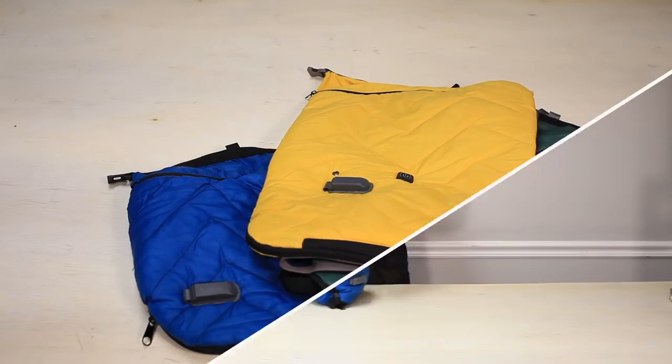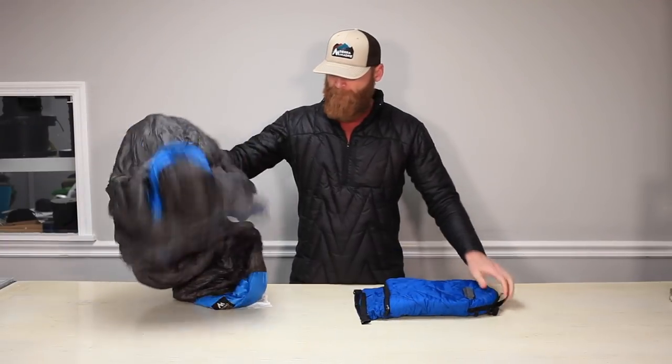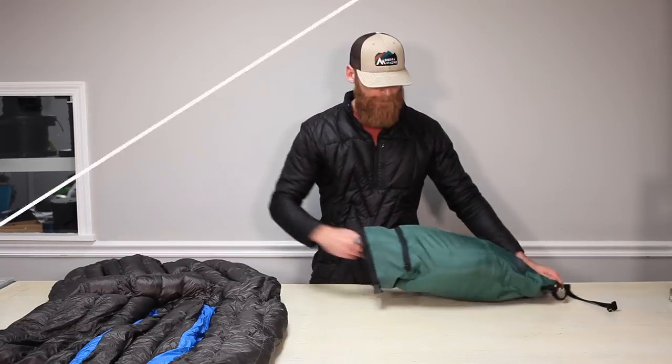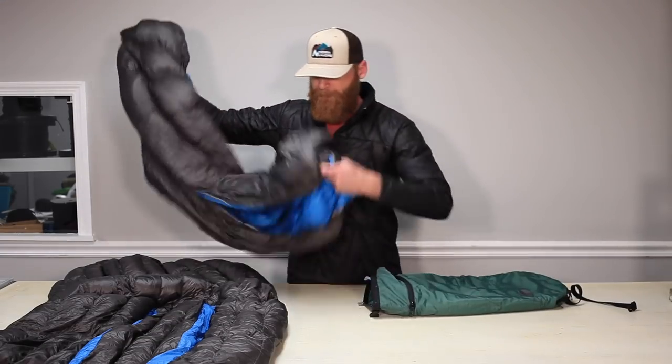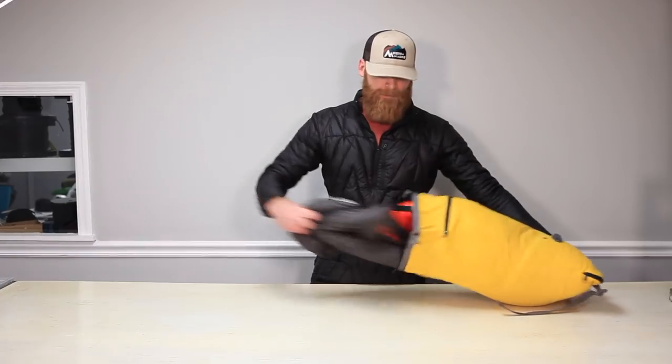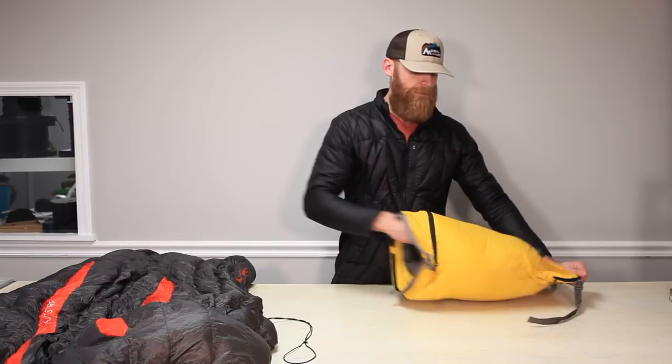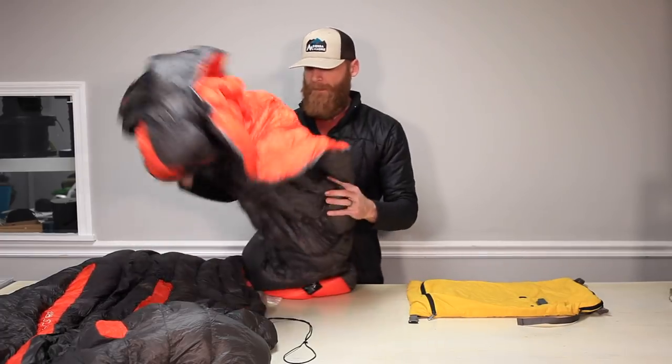It comes in three sizes: small, medium, and large. The small is perfect for a 30-degree down sleeping bag. The medium is great for a 0-degree down sleeping bag or a 30-degree top quilt and under quilt set. The large is great for a 0-degree synthetic sleeping bag or a 0-degree down top quilt and under quilt set.